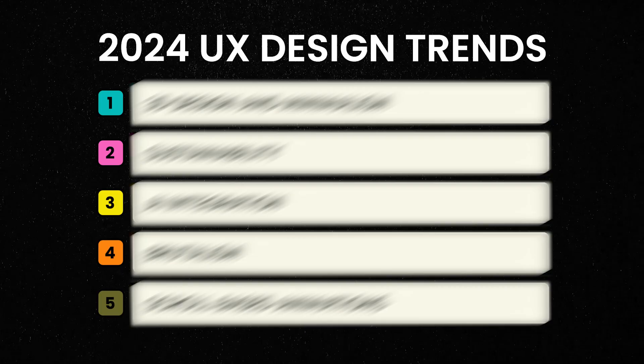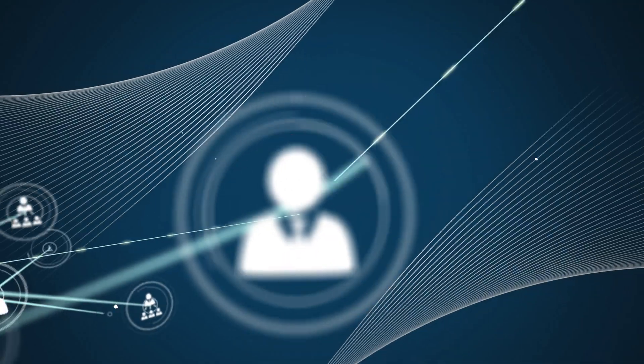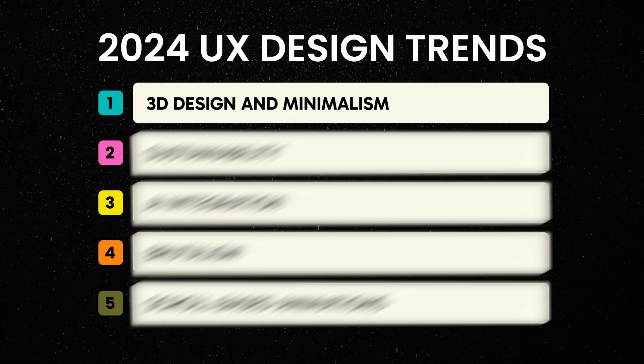Here, I will cover those 5 design trends that you will find getting traction in the design world. Some of them are in the initial phase while the rest are already being used by popular companies around the world. Let's get started. Our first trend in the list is 3D design and minimalism. As the name suggests, this trend is a fusion of depth and simplicity.